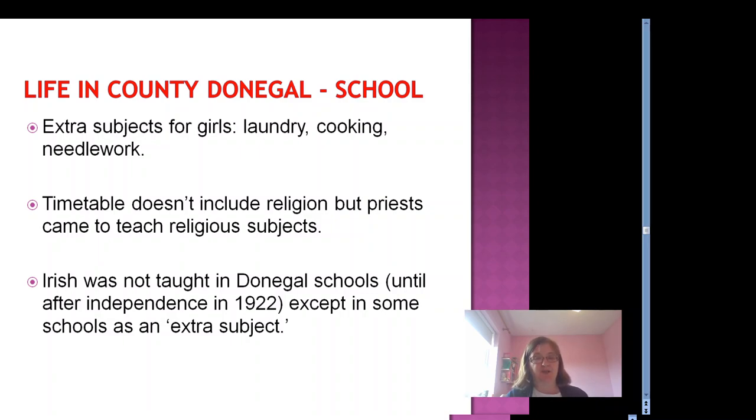The timetable doesn't include religion, but sometimes the clergy would come in to teach religious subjects to individual schools, both Protestant and Catholic.